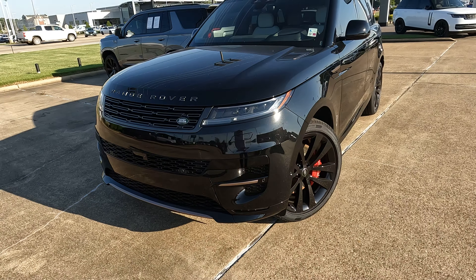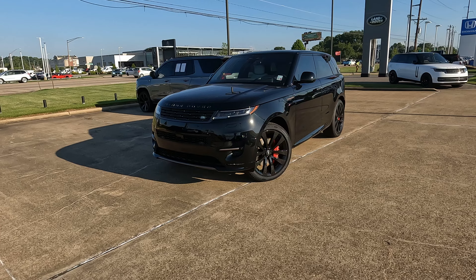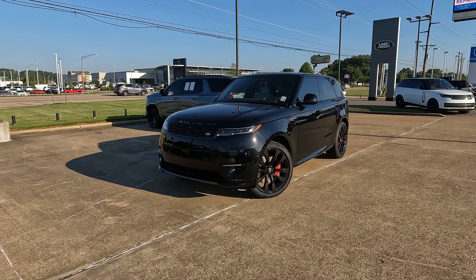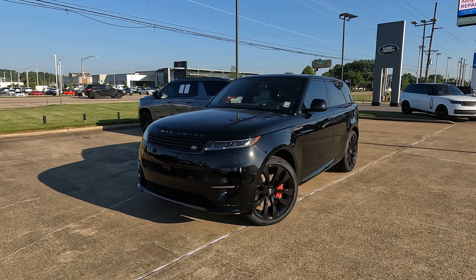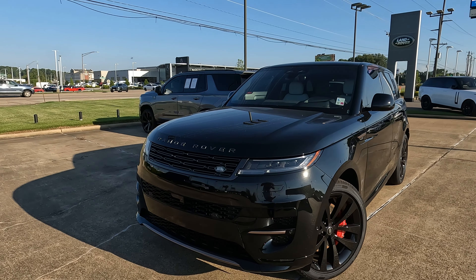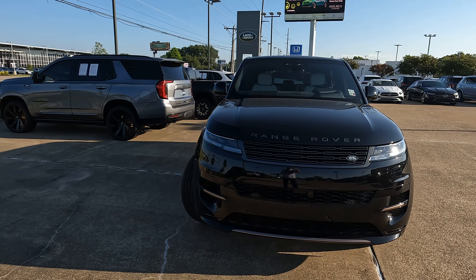This is the 2025 Range Rover Sport Dynamic SE. Is it the ultimate luxury two-row SUV? Hey everybody, it's Tom from Vehicle Visionary. I hope you're having a great day. Today I'm at Land Rover of Shreveport, and as always, if you want to know more about this particular model, check out the link down in the description of the video. Let's get started and talk about what you're going to find here.